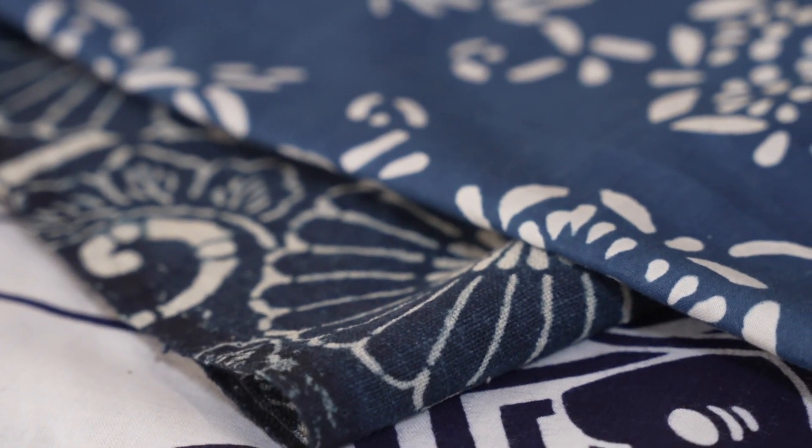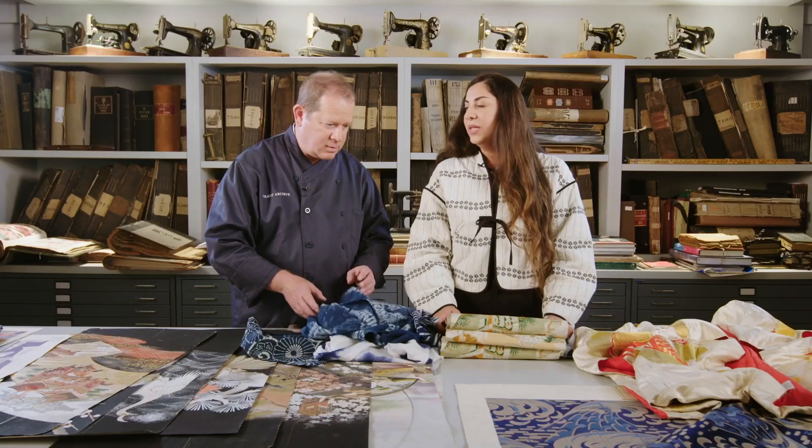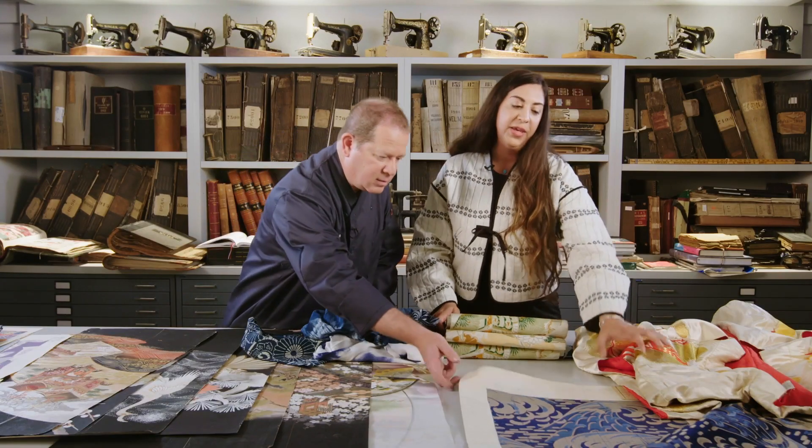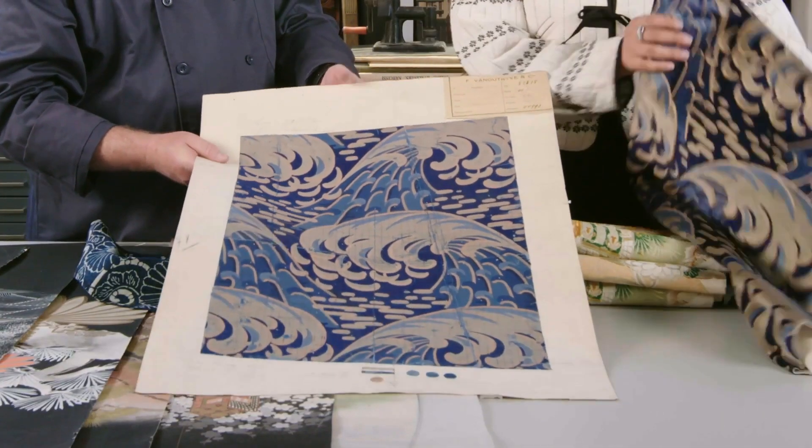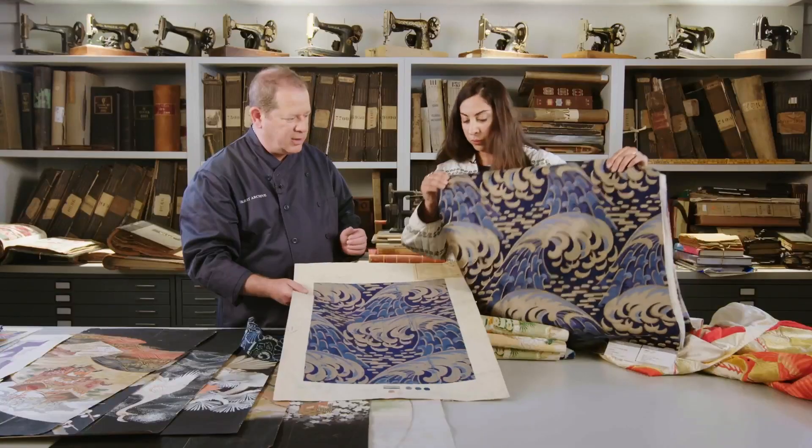Shibori has inspired many other collections. For example, Japanese inspired art that became part of the Izu collection. That's the original art and then we translate it to a printed velvet with metallic print dye on top.